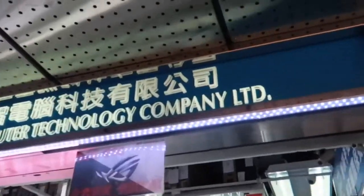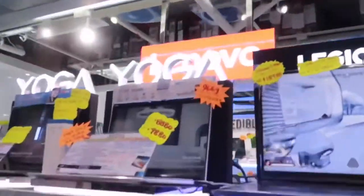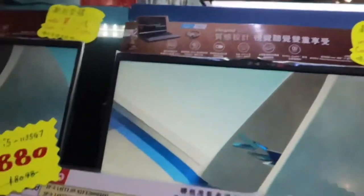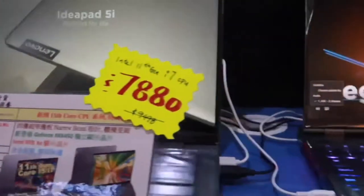This one is computer technology and company, guys. I'm done with it, guys. And so one of ten — this one is i5 IdeaPad.